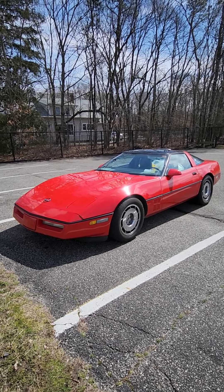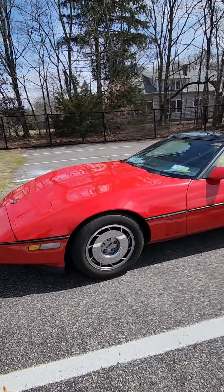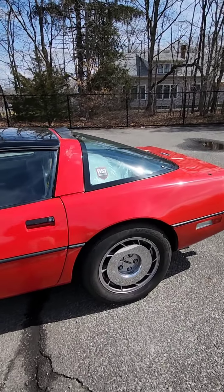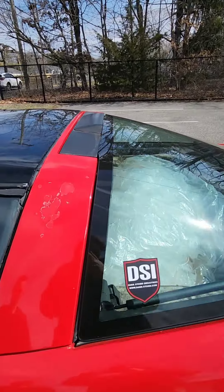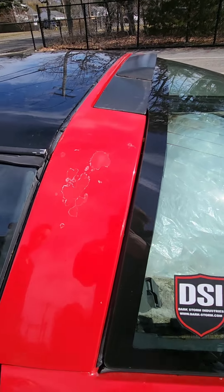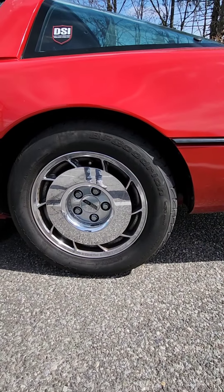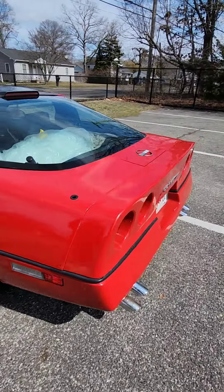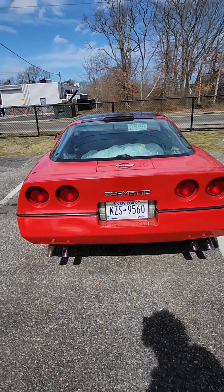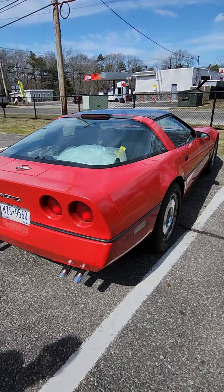Starting off, it has this nice red paint. There are some blemishes here and there — a little clear coat peel right there. It still has the original wheels all around. The car does run and drive decently; it needs a few things. It just went through a full tune-up — plugs, wires, rotor, distributor cap, all that good stuff.